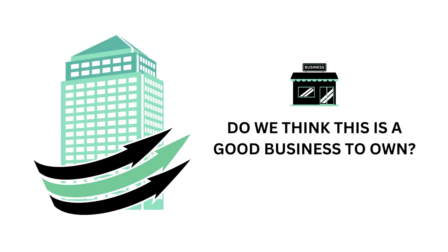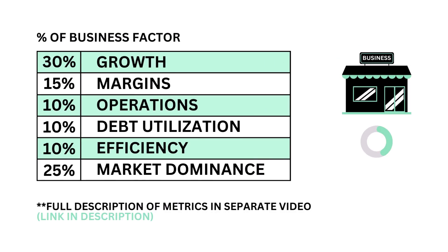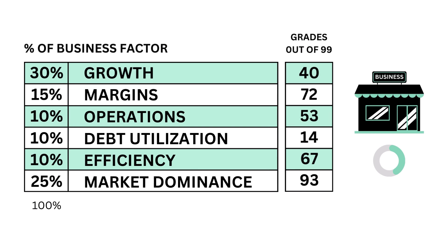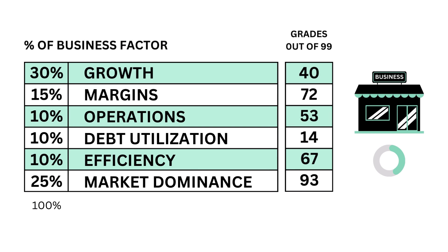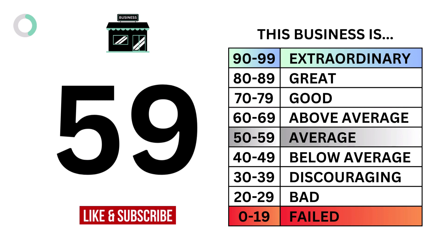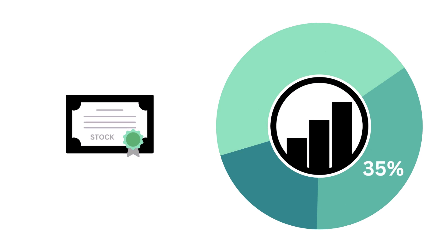The question we want answered is: do we think this is a good business to own? The business is made up of six metrics, from growth and efficiency to market dominance. Each are weighted based on importance to the business factor. Here are the six metric grades for the company. And when we put them together, we get the company's business grade. Now you know whether this is a good business to own or not.